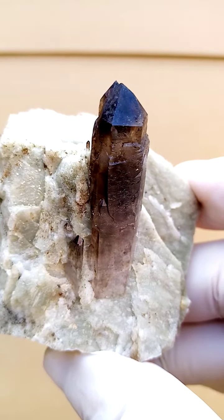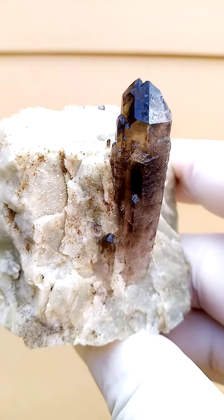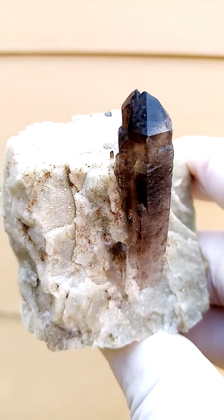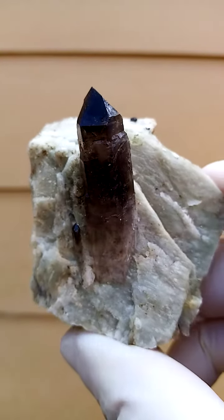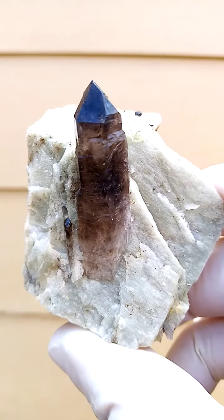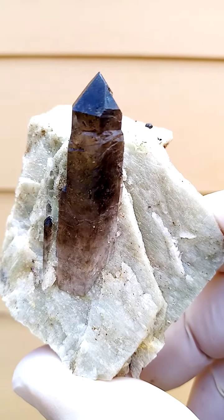I've overexposed slightly so we can see inside the quartz crystal — actually quite a bright little guy. We're nicely perched on this matrix of feldspar. I'm struggling a bit with the lighting on this one. Let's see how close we can get.